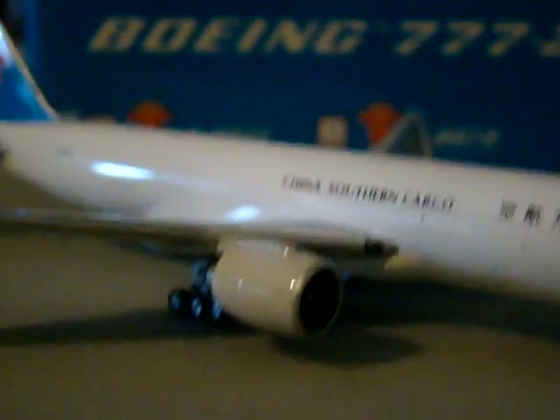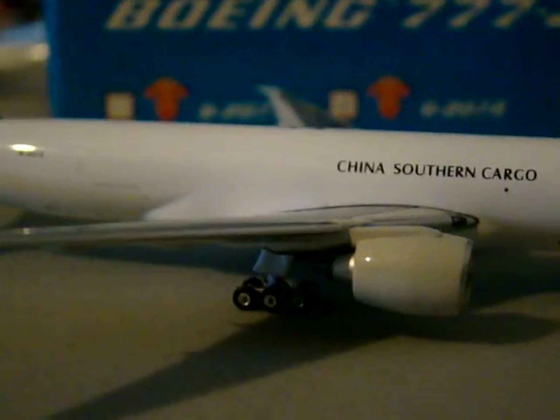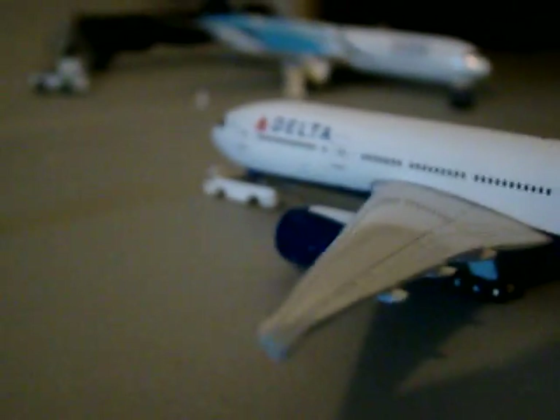GE90 engines — General Electric 90 — largest in the world. On a passenger aircraft, I believe they are the largest aircraft engines in the world, period. They are as wide as a 737 cabin — I mentioned that in another video when I did a comparison to the Delta 777.